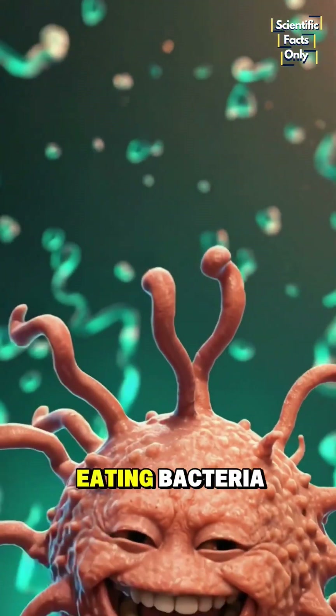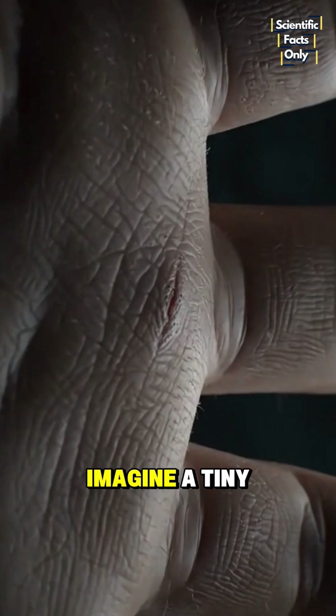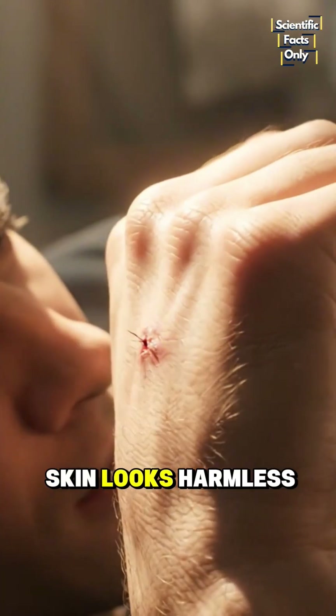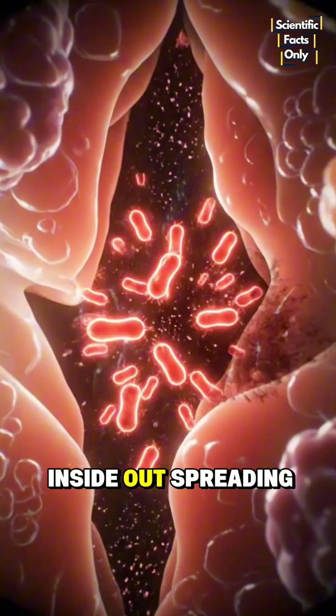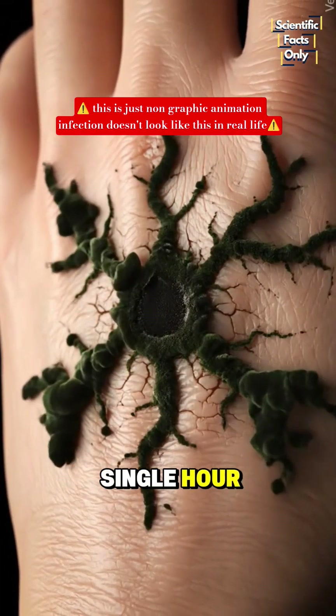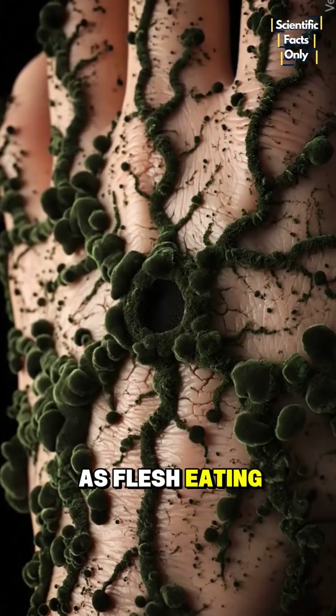Have you ever heard of flesh-eating bacteria? It sounds like something from a horror movie, but it is very real. Imagine a tiny cut on your skin — looks harmless, right? But within hours, your flesh starts dying from the inside out, spreading an inch every single hour. This is necrotizing fasciitis, also known as flesh-eating bacteria.